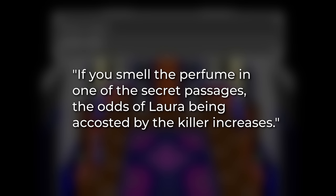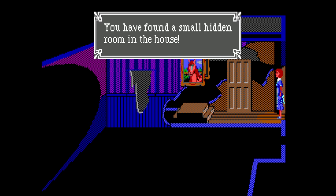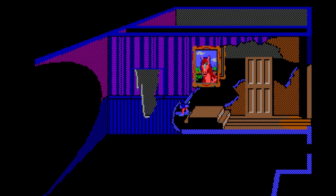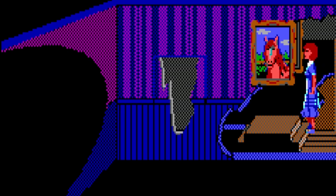The same viewer also mentioned an urban legend that said if you smell the perfume in one of the secret passages, the odds of Laura being accosted by the killer increases. This is not true, but how the passages actually work is even more interesting. On every game cycle, the game checks whether you're in this rectangle. If you are, there's a 34% chance of grabbing. Because the code runs on every game cycle, you will get got if you stand there long enough.